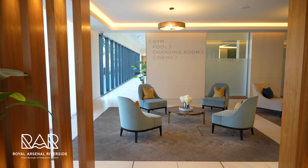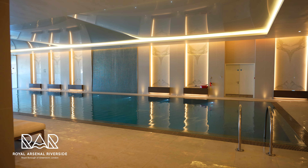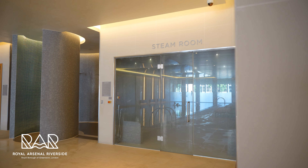Included in the service charge is access to the Waterside Club — a health facility with a 24 hour concierge, a 20 metre swimming pool, a sauna, a gym, and it even has its very own cinema room.